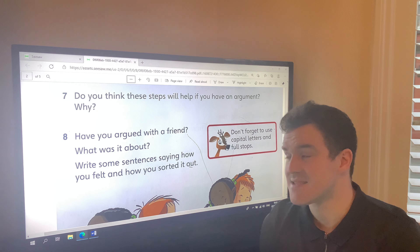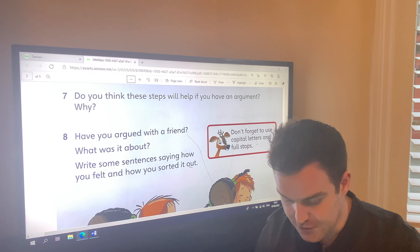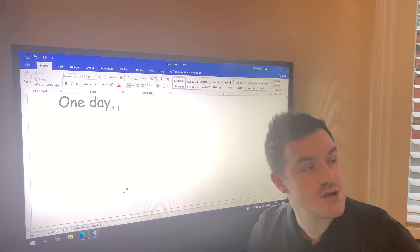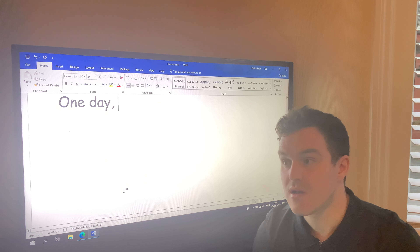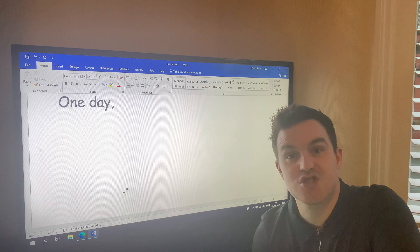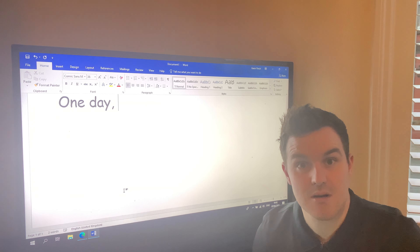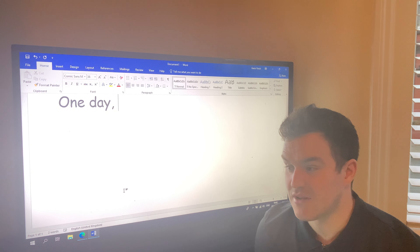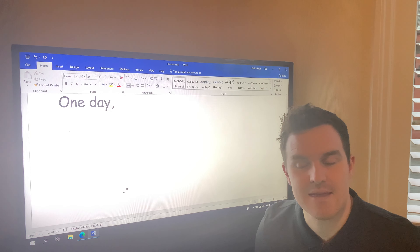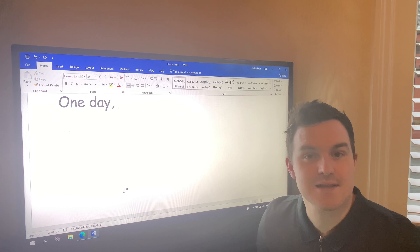Question eight: have you argued with a friend? What was it about? Write some sentences saying how you felt and how you sorted it out. I always used to have arguments with my best friend Stephen. When we used to play football in the street we used to fall out at least every two days — it could have been about anything, kicking the ball on the road, or he'd say it was his garden so he was taking his ball inside.